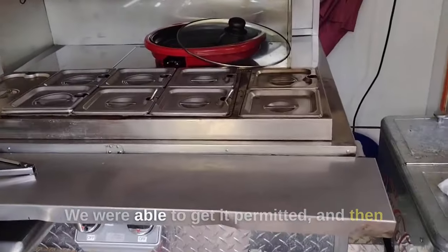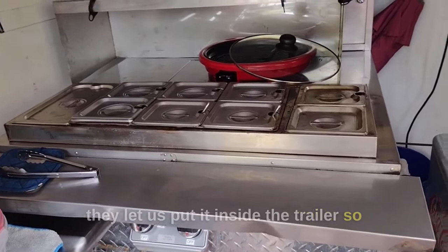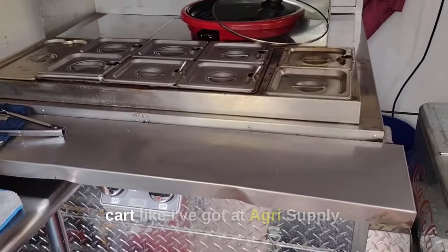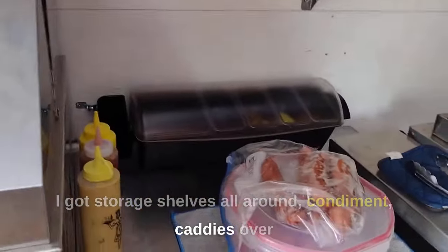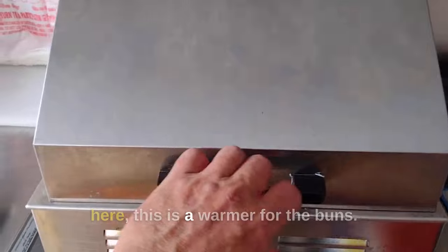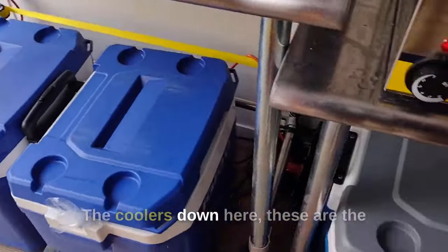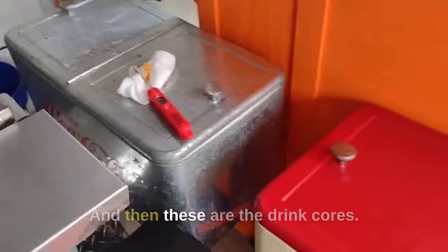Here's the cart. We were able to get it permitted and they let us put it inside the trailer so we can serve out of the trailer. It's the exact same heritage cart like I've got at Agri-Supply. I've got storage shelves all around, condiment caddies over here, this is a warmer for the buns, more storage, the coolers down here — these are the coolers for extra hot dogs and condiments. And then these are the drain cores.